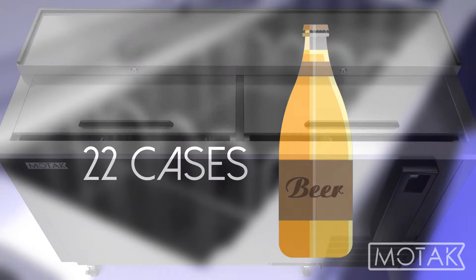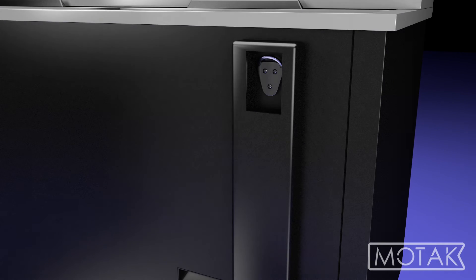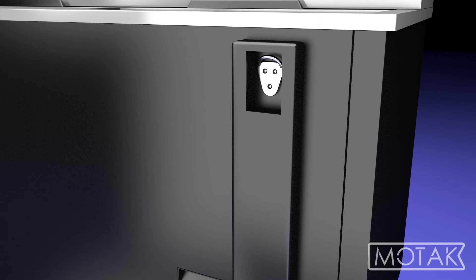Bartenders can easily grab beer via the two doors that slide into the unit to avoid blocking aisleways, allowing bartenders to pop bottle caps as they retrieve customer orders.